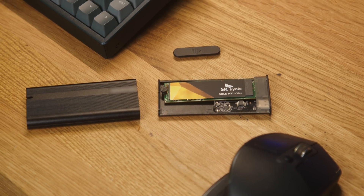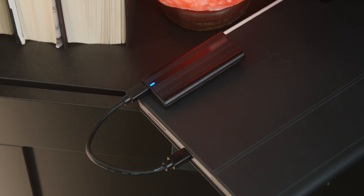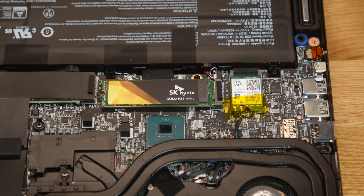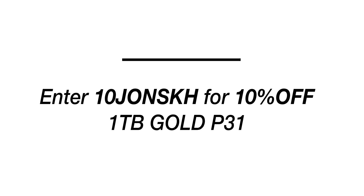The nature of their form factor being smaller and more compact gives you way more options than we've ever had before. And with the holidays coming up, SK Hynix has some great deals. If you want to pick up a Gold P31 SSD for yourself, use the code 10JOHNSKH to save 10% on the one terabyte Gold P31. Hit the link down below to check out the P31 from SK Hynix.